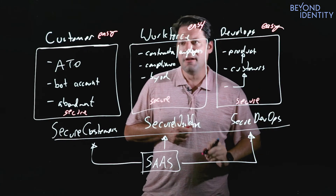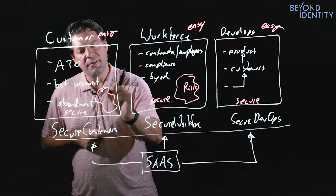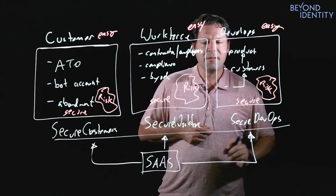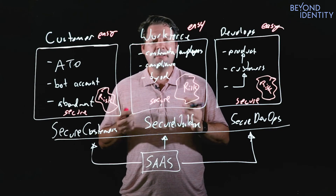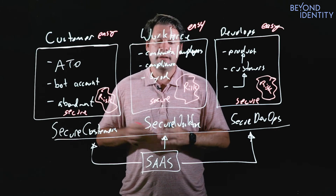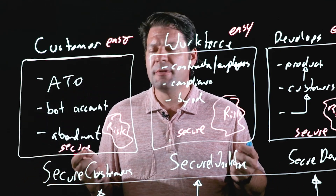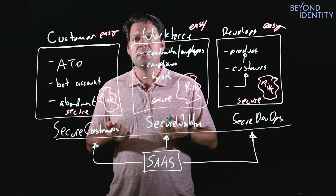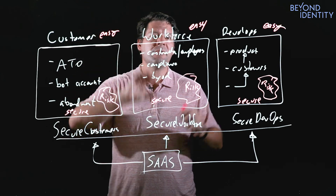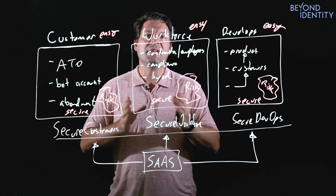We let you, through our policy engine, really define the difference in risk, because risk in your workforce versus risk of your customers and risk in your development environment are different. And so we let you actually define how your organization needs to operate in those environments, helping you solve real problems across the board in each of these three segments. Here at Beyond Identity, we're trying to bring a security approach to what is traditionally an identity problem, giving you a multi-factor authentication solution that truly is easy on your customers, workforce, and developers while solving real security problems and letting you manage risk in a way that actually befits your organization.